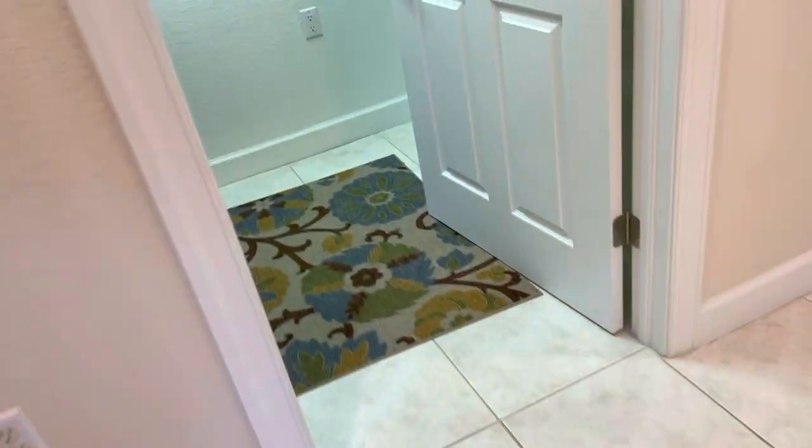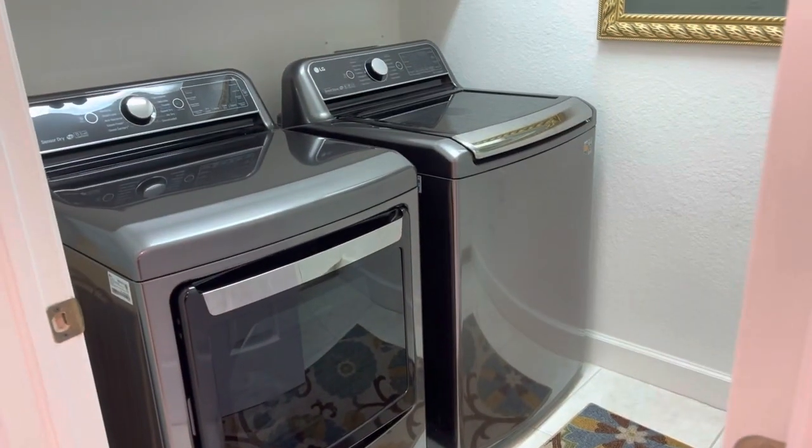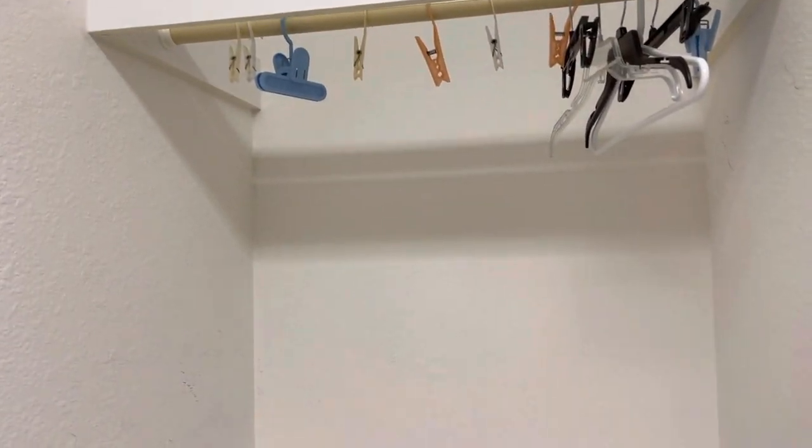Here we have the laundry room — a newer washer and dryer just replaced, with cabinetry above, a sink, and a hanging rack. So there you are.